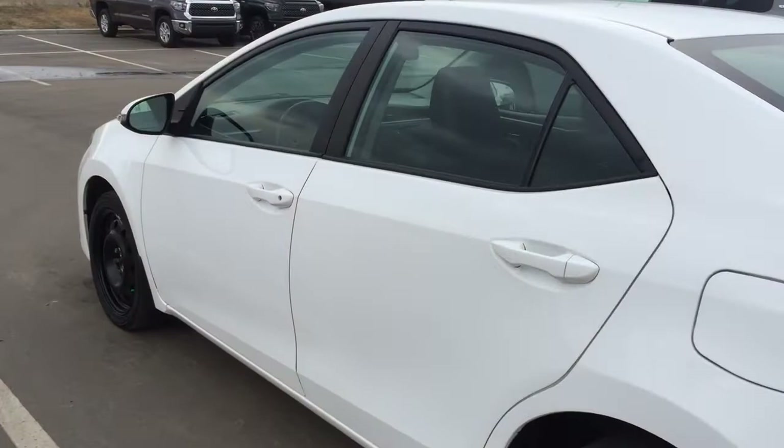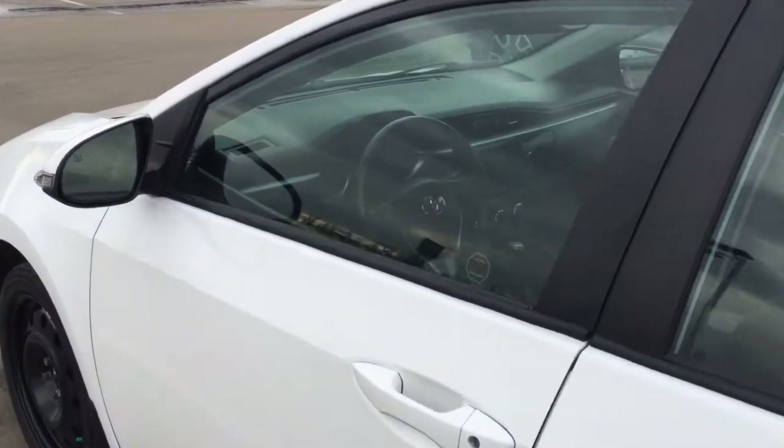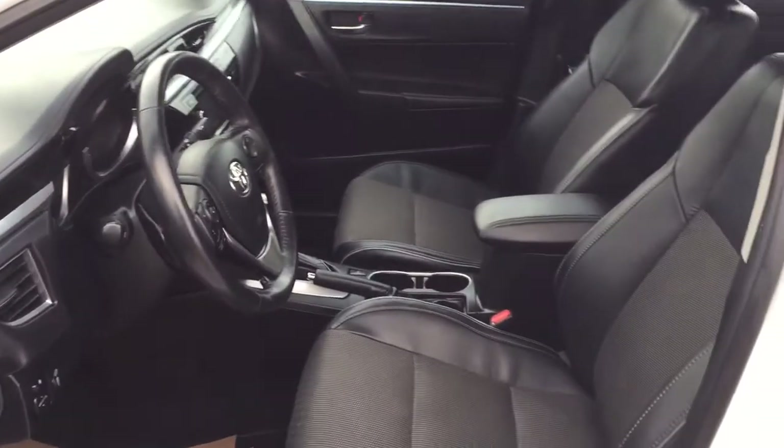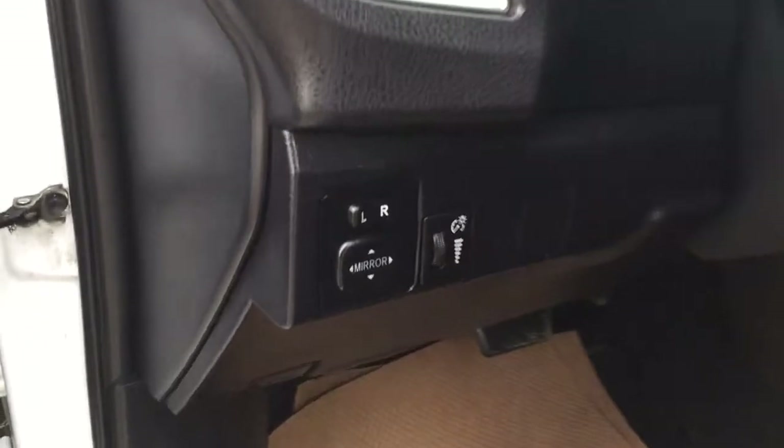We're going to start by taking a look at the front dash and front seats so you have a better idea of how much space there is. You have black leather and cloth combination seat surfaces. On your left-hand side you have your mirror controls, and on the inside of the driver's side door you have your window locks, power locks, and window controls.